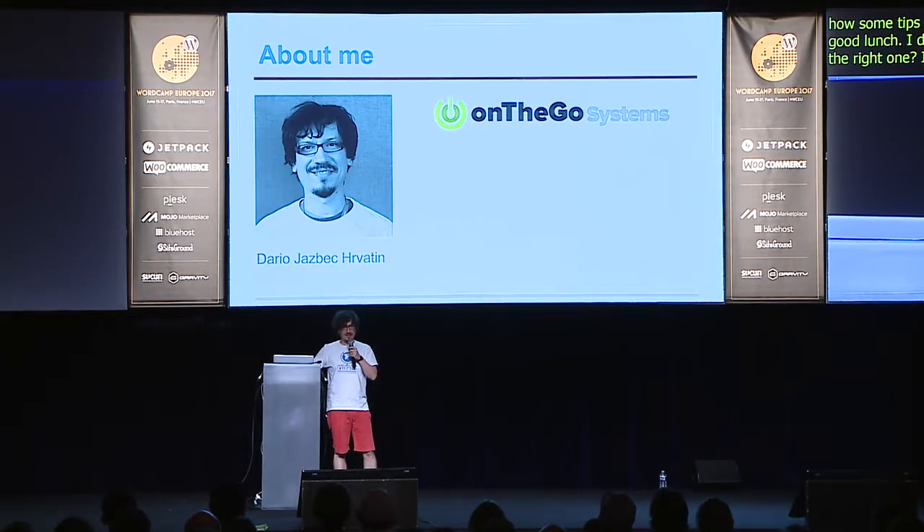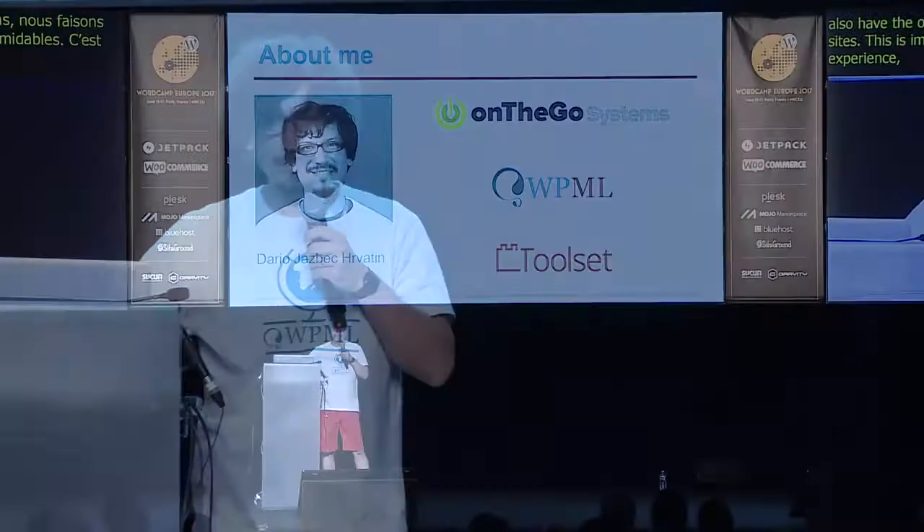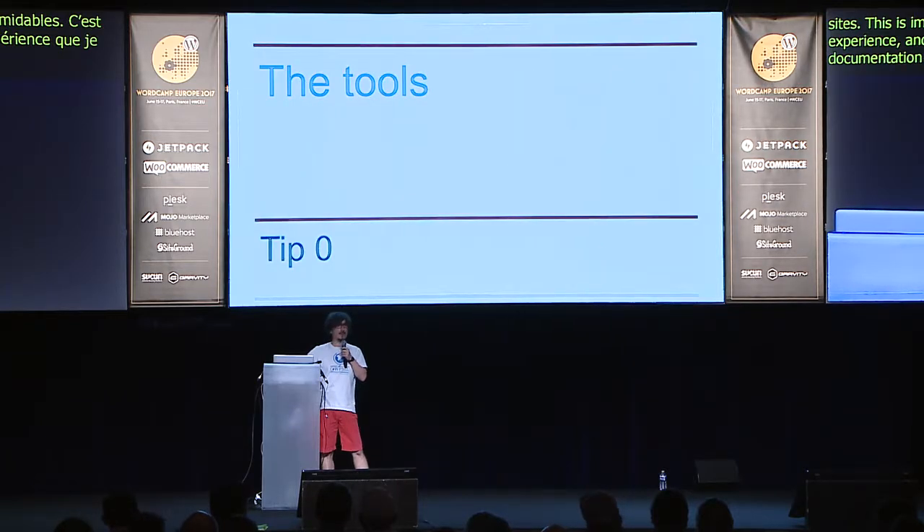Just shortly about me. My name is Dario. I work with a great company called On The Go Systems. You probably know us best by our plugin WPML for making multilingual sites, and we also have a set of plugins called Toolset which helps you build amazing sites. This is important for me personally because I am a documentation manager for On The Go Systems.